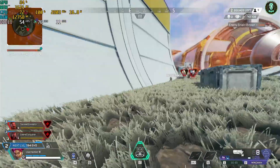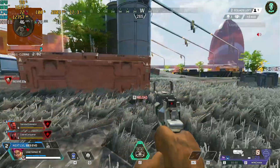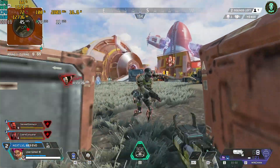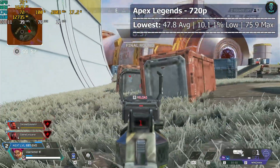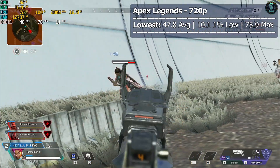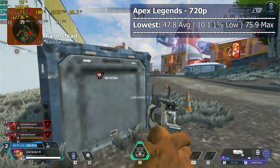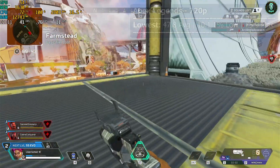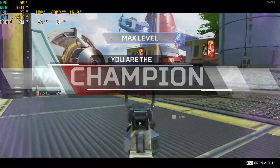Before checking out single player games with better graphics, I wanted to see if the Iris Xe graphics could handle a more demanding FPS shooter — Apex Legends. At 720p with the lowest settings we got 47.8 FPS average but with a 1% low of 10.1. While the lowest settings do make it playable, it was definitely tougher than I'm used to, and it's pretty hard to be competitive with such a low average FPS. This laptop is definitely better suited for different games, but it still has more potential.